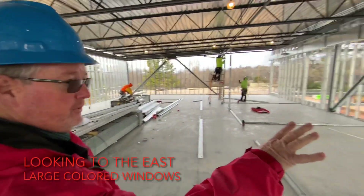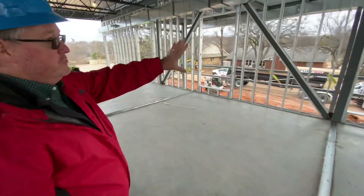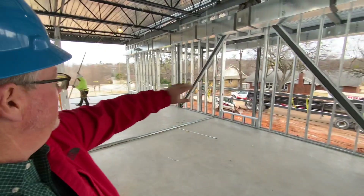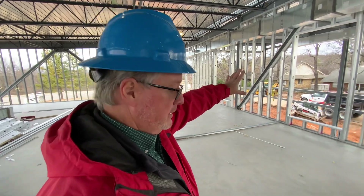Over here are the large windows — both lower and upper — all along this east side. And the north side will also have windows that allow a lot of light to come into this space.